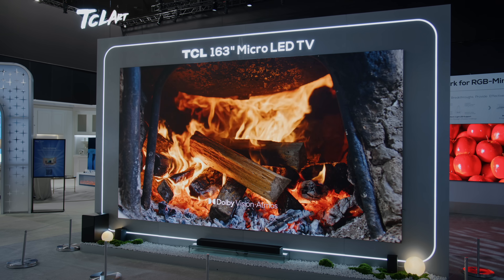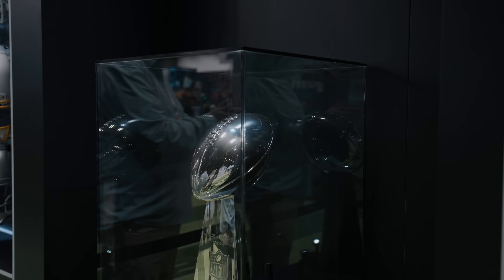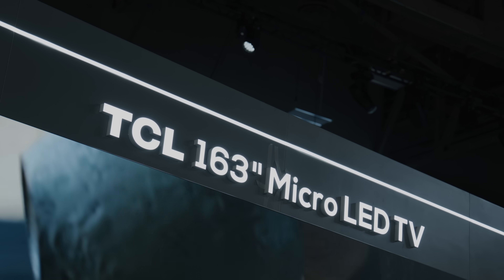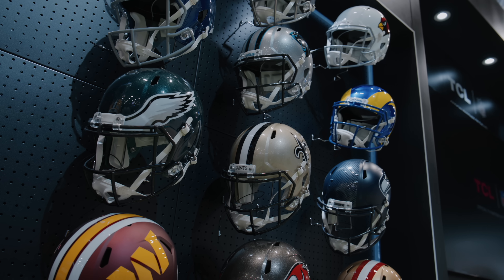At CES, we also see the TCL and NFL partnership. The US is a key market for TCL — they're number one in market share for TVs over 87 inches, number one in Mini LED TVs, and number two in overall TV market share. With the Super Bowl coming up, it's a great time to pick up a big TV to enjoy the big game.